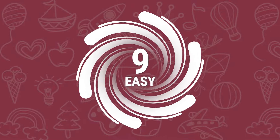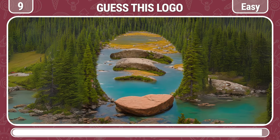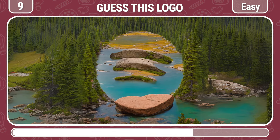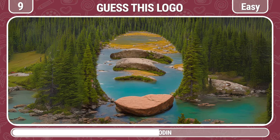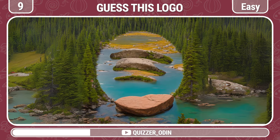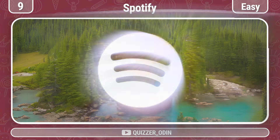Round 9! Which brand logo is hiding in this picture? Spotify!